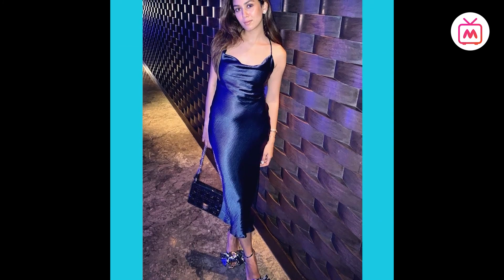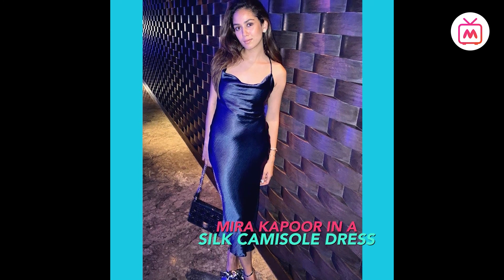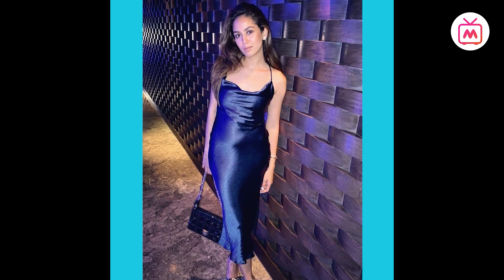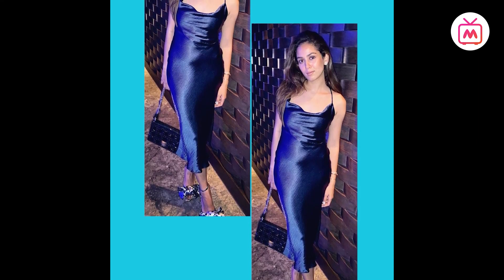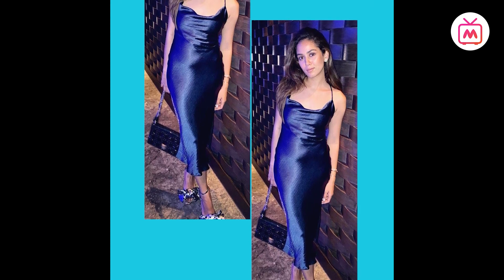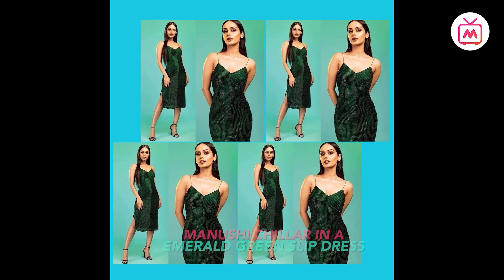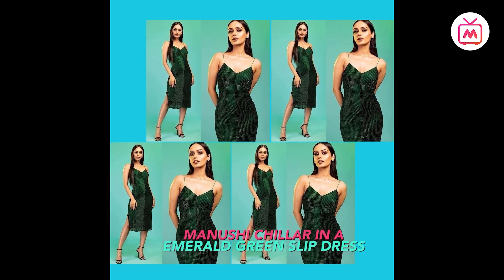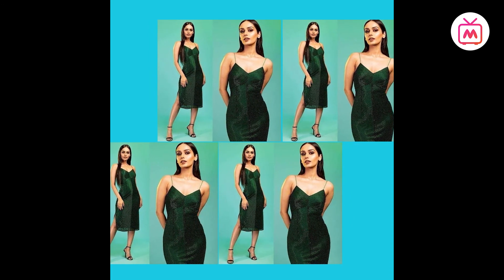In a recent Instagram post, Mira Kapoor struck a pose in a silk camisole dress. The midi dress in midnight blue featured a cowl neck, minimal makeup, diamond studs and loose hair. Manushi Chhillar kept it glam in a beaded emerald green slip dress, styling the strappy dress with sleek hair, smoky eyes and black strappy sandals.